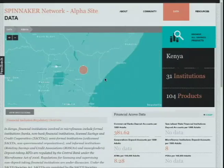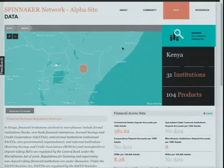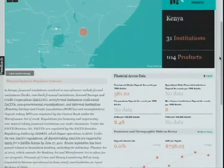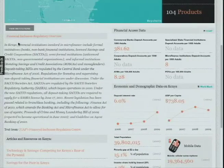On the data page, three different tools allow you to dig into and analyze this data. The first is our mapping visualization, which compiles our product data with data and information from CGAP, the World Bank, and the Financial Inclusion Regulation Center.